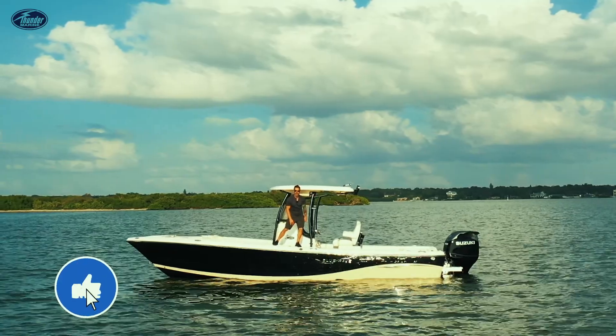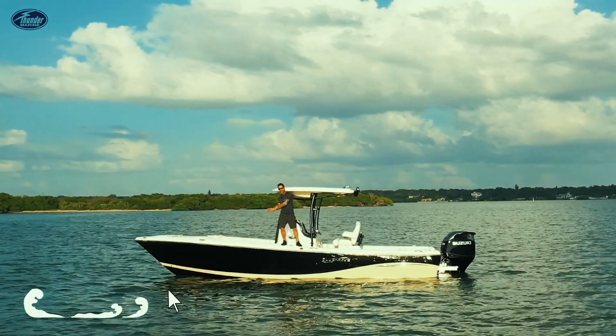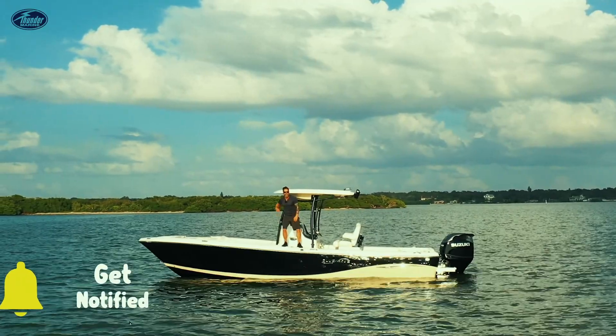That was the 2800 Makaira from Blue Wave. Thanks for watching. If you want to see more videos like this, like and subscribe. It's not just a boat — it's a lifestyle.